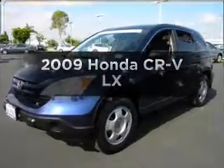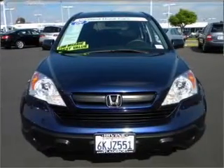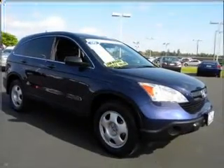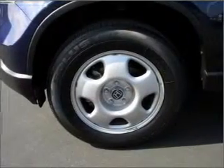Imagine yourself in this 2009 Honda CR-V. Travel the roads in style and comfort in this great vehicle. With an efficient 4-cylinder engine connected to a smooth shifting 5-speed automatic transmission, the anti-lock braking system will help deliver you safely to your destination.